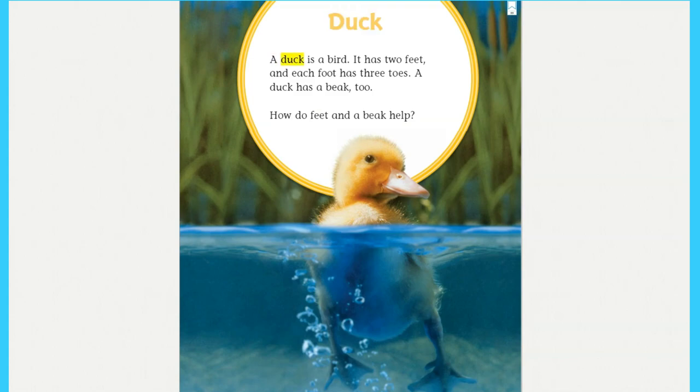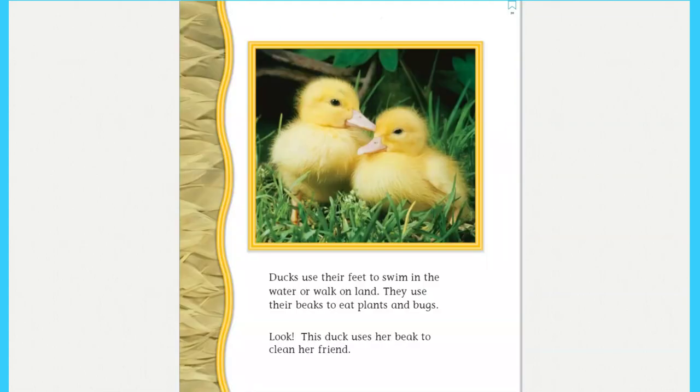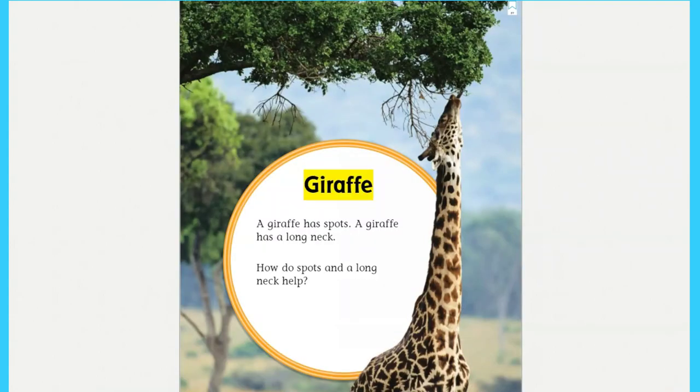Duck: a duck is a bird. It has two feet, and each foot has three toes. A duck has a beak too. How do feet and a beak help? Ducks use their feet to swim in the water or walk on land. They use their beaks to eat plants and bugs. Look — this duck uses her beak to clean her friend!